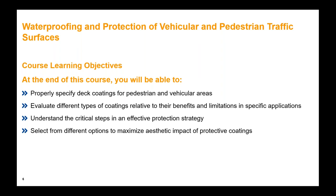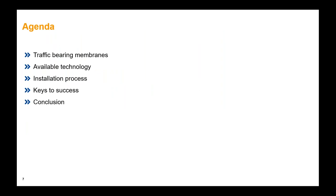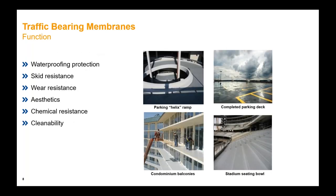By the end of this, we should have a good idea of how to specify certain materials, especially when we talk about the different technologies out there. There's not one magic bullet to use in all instances. We have to talk about the benefits of all these technologies, but also their limitations. We're going to understand the critical steps to have an effective strategy when using these materials, as well as options to maximize the aesthetic impact of these protective coatings, because they not only protect but provide aesthetic value as well.